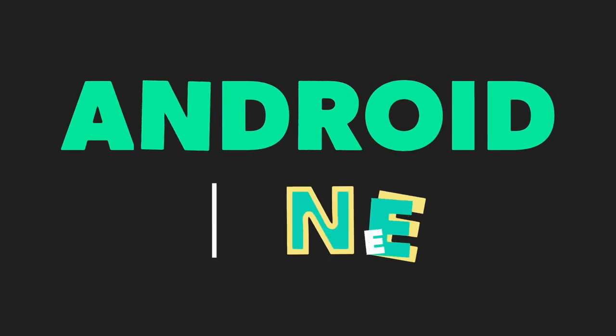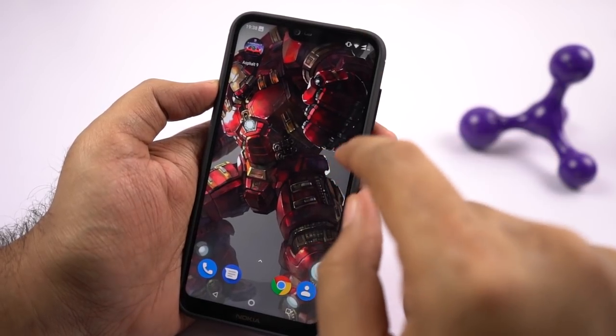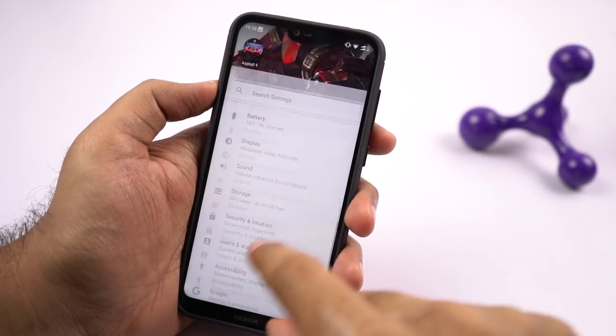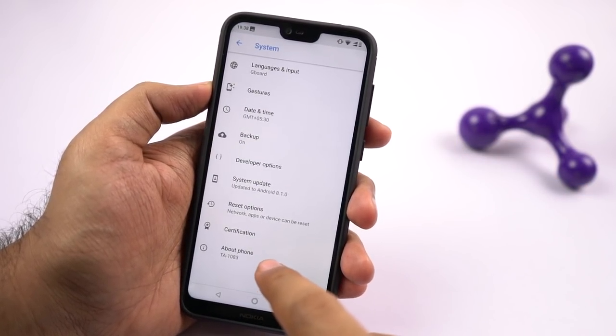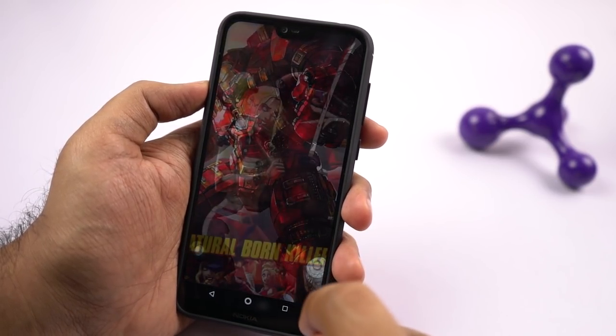Now the next best feature about this phone would be the Android One program. Just like most of the Nokia phones launched these days, even this phone is part of the Android One program, so it will get monthly security and software updates at least for the next 2 years. So that's a really good thing.